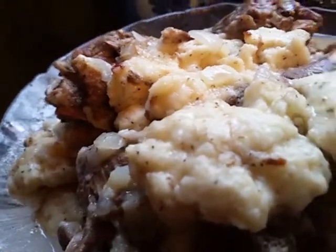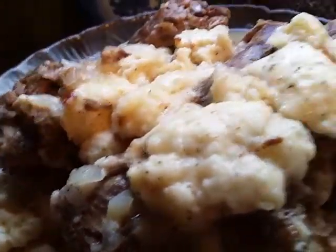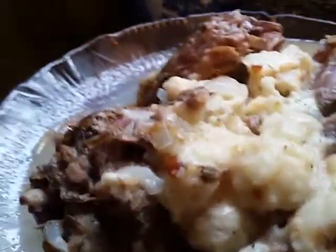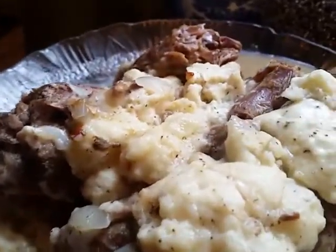This is Sandra. Get this recipe at soulfoodqueen.net and you can enjoy your turkey necks and dumplings. Happy eating.